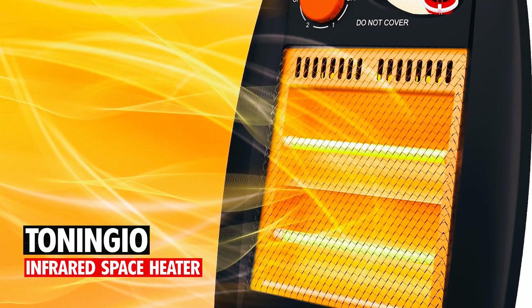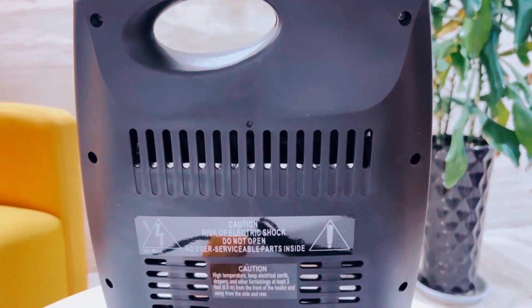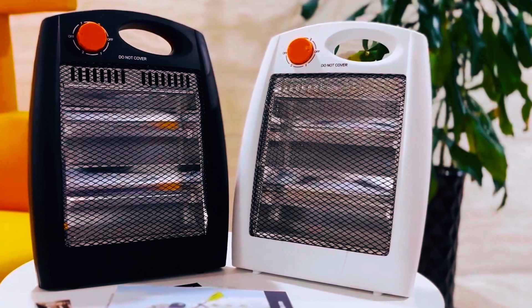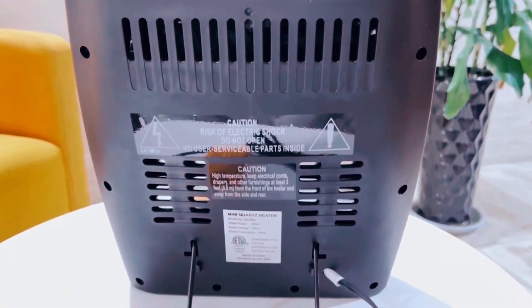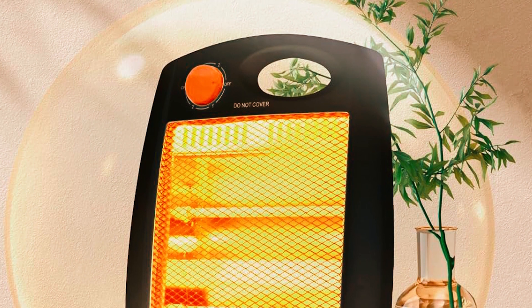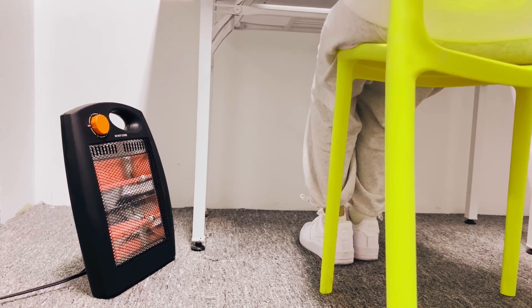At number three, the Taninjio Infrared Space Heater. This heater measures approximately 2.7 inches in diameter by 11.4 inches wide by 14.9 inches tall. It weighs approximately 2.55 pounds and is made from plastic. Perfect as a heater for your bedroom, living room, office, and other personal spaces, this space heater uses an advanced heating element with two power options, 600 watts and 1,200 watts. It has a built-in ceiling ring to prevent air leakage and protect internal components, plus a tip-over switch and overheating protection. The infrared radiation is harmless to the human body, so you can confidently use it around children and pets. This quiet heater won't interrupt sleep, reading, or working.